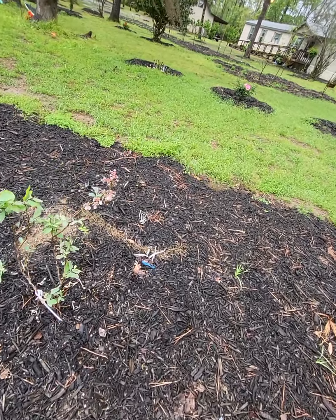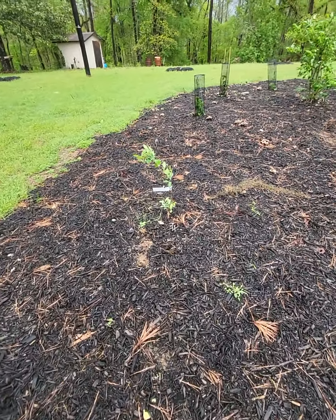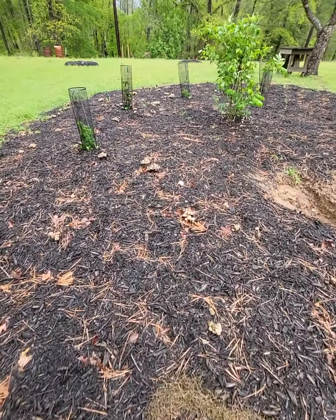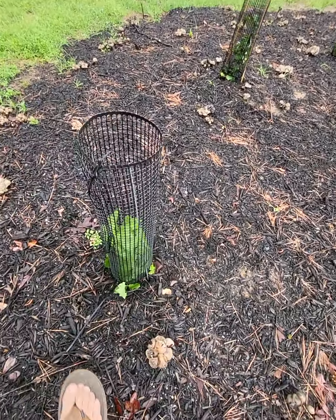Blueberries — the entire line of blueberries produced. Look at all the mushrooms here — it's crazy. This is a blackberry, looks good.